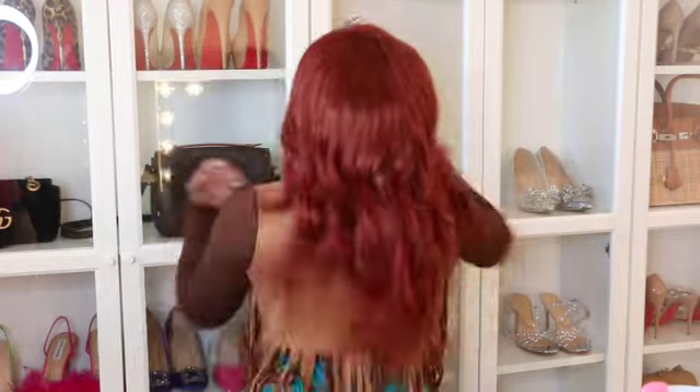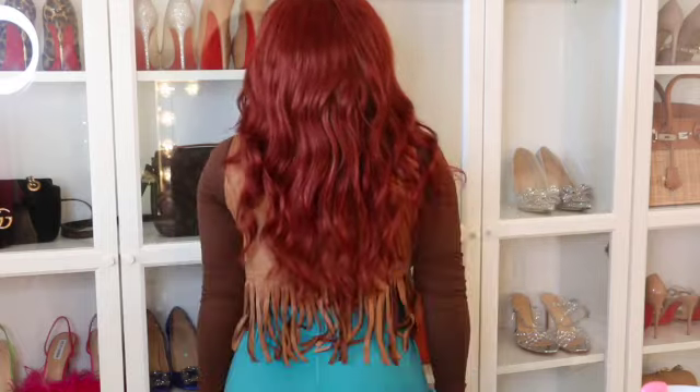Continuing with the country vibes, I found this really cute vest for under $10. I thought it was really cute and it matches well with what I'm wearing. The pants are more like loungewear — I just wanted to wear them while filming since I'm comfortable. A little more put together on top. Here's the look, super cute, and this is how the back looks.